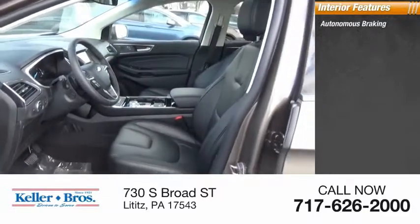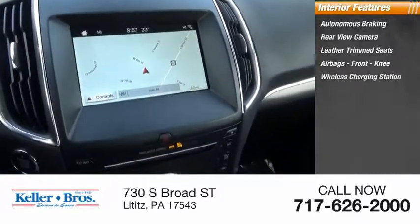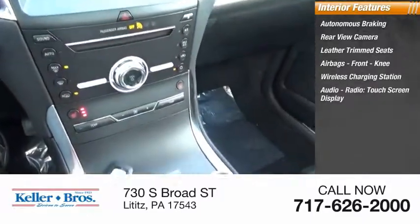Inside you'll find autonomous braking, rear view camera, leather trim seats, airbags, front knee airbag, wireless charging station, audio radio, and a touch screen display.